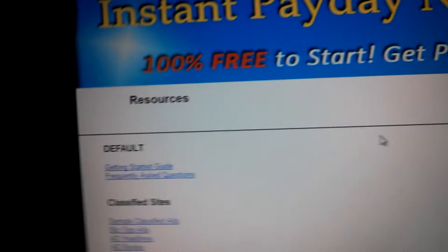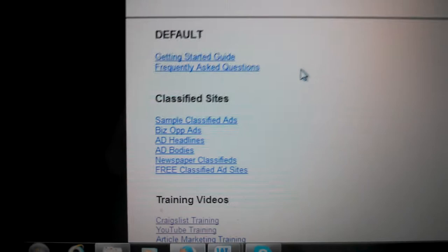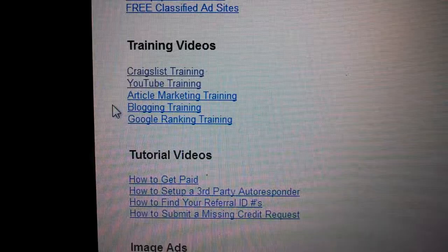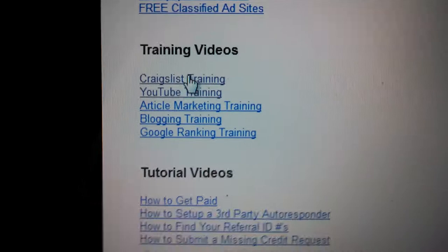Let's check out these resources. What you'll get here is a lot of great free stuff and free training. These are ads you can promote — they give you the information. This training is gold right here. A lot of people will charge $50 or more, even up to $100 for training, but all of this is free: how to post on Craigslist, YouTube, article blogging, and Google training.